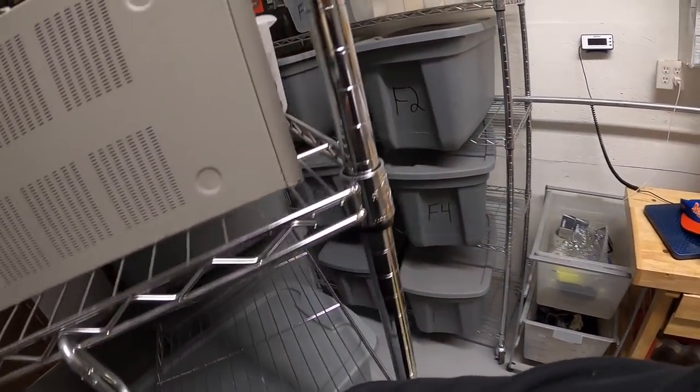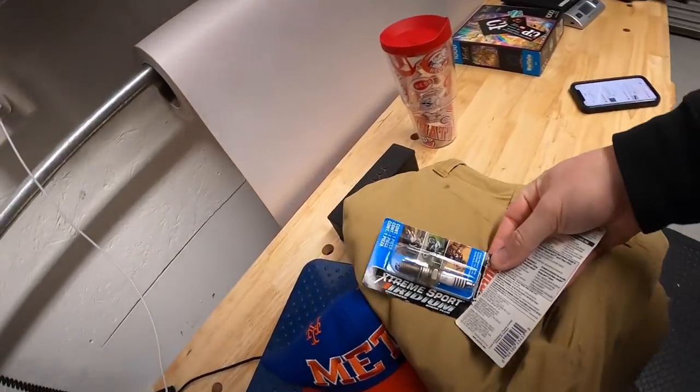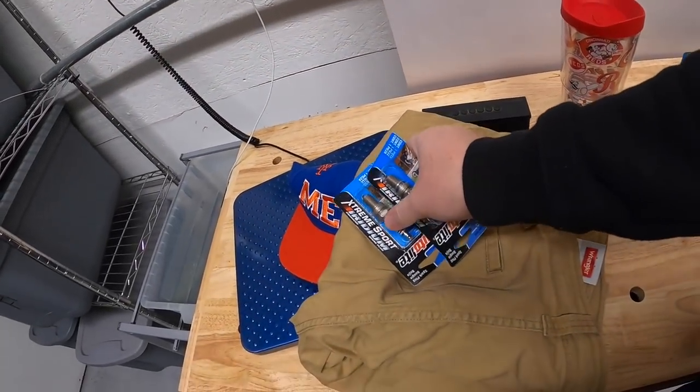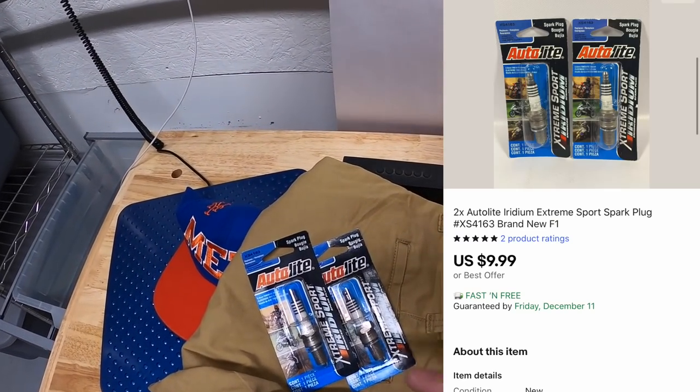I'm pulling some more spark plugs back here in F1. These are a different model than the other ones I sold. I also had $0.50 into these, and they sold for — actually, $9.99 free shipping, not $8.99.